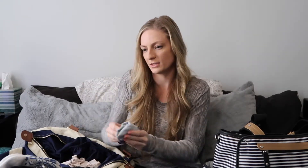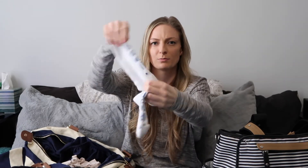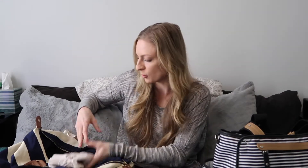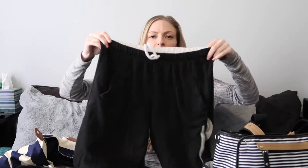I got these socks online and they're so cute — they say 'Baby You're Worth It' and have grip on the bottom so you don't slip. I also brought some other socks just in case. I went in wearing sandals, so that's what I wore home too. I also brought sweatpants as my going home outfit, but it was so hot that day I just wore cotton shorts home instead.